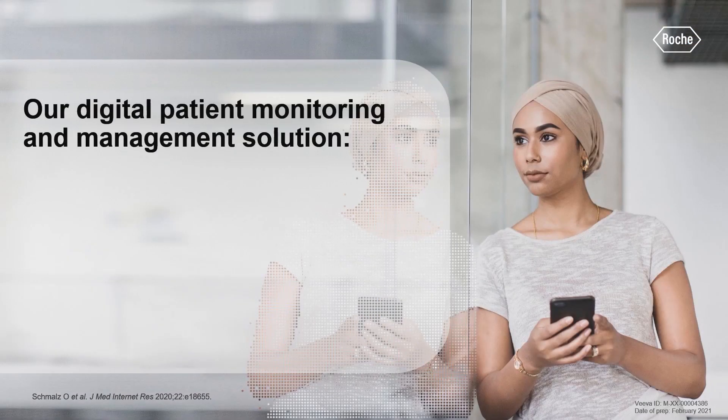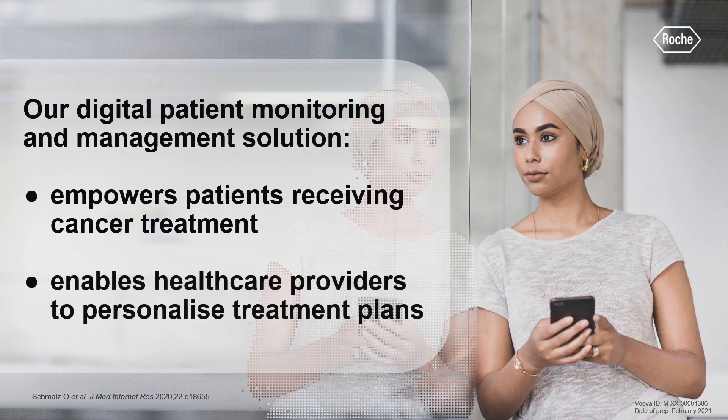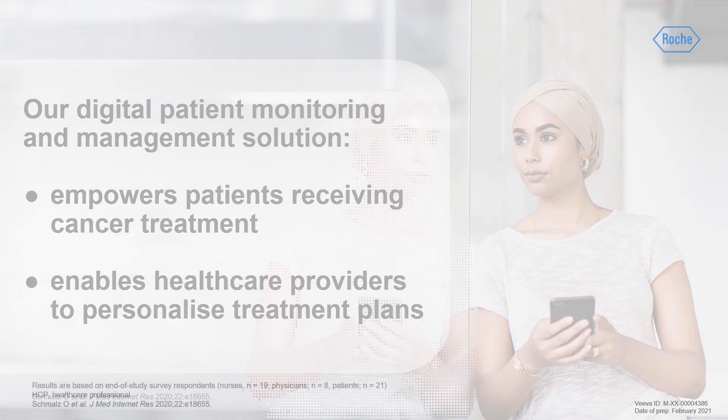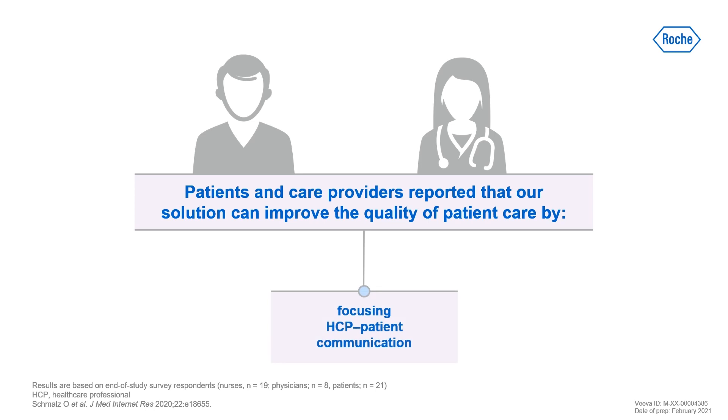Our digital patient monitoring and management solution empowers patients receiving cancer treatment and enables healthcare providers to personalise treatment plans. In a survey of patients, physicians and nurses, all user groups reported that our solution can improve the quality of patient care and save time by enabling more efficient and focused discussions between patients and care teams.